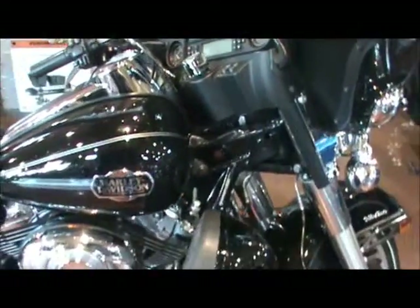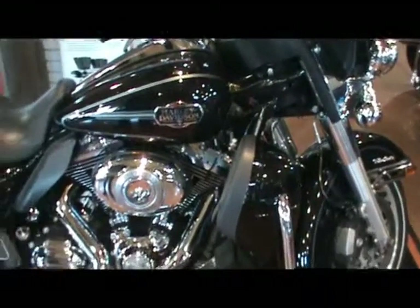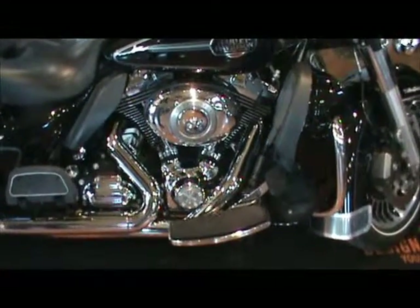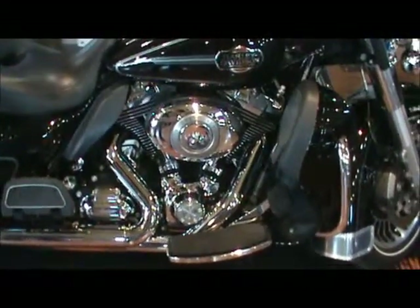The bike has security fobs, which means it is equipped with the factory security system, so you can get off, go grab a bite to eat, put some gas in it, go pay for it, and not have to worry about somebody stealing your motorcycle.